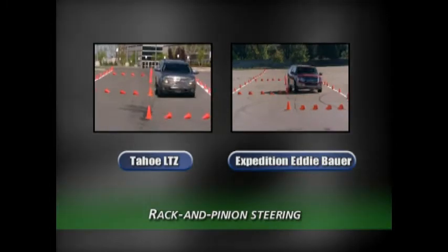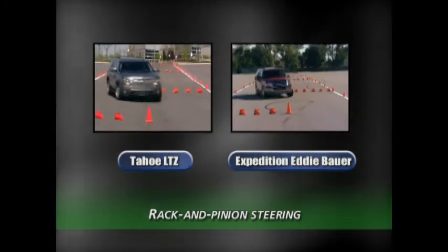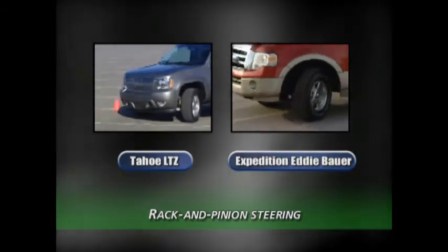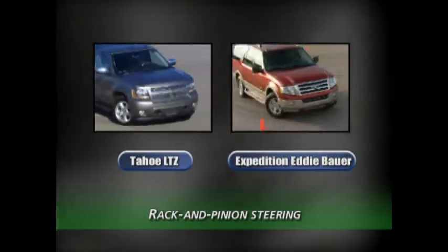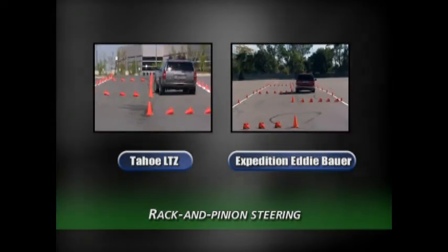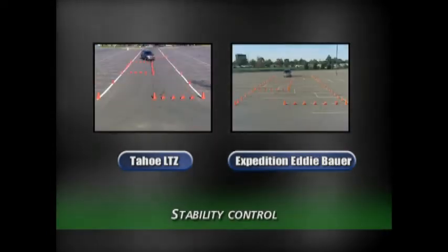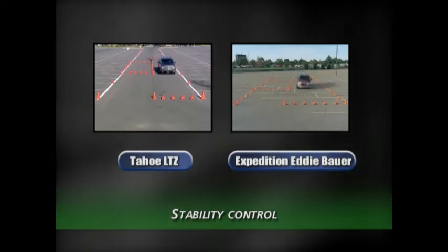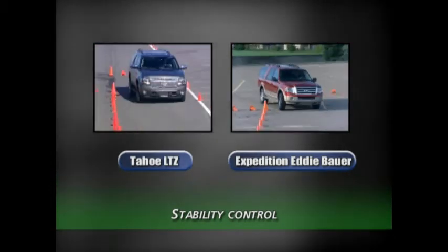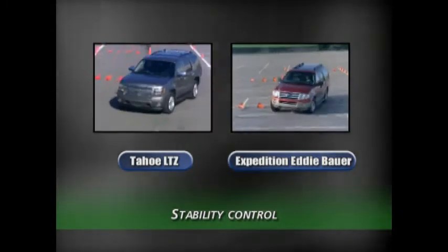Both the Tahoe and Expedition feature power steering with rack-and-pinion steering gears. The Expedition's steering system features variable effort. Each system provides responsive steering and exceptional road feel. Both are also equipped with stability control systems — StabilityTrak with proactive roll avoidance on the Tahoe, and AdvanceTrac with Roll Stability Control on the Expedition.